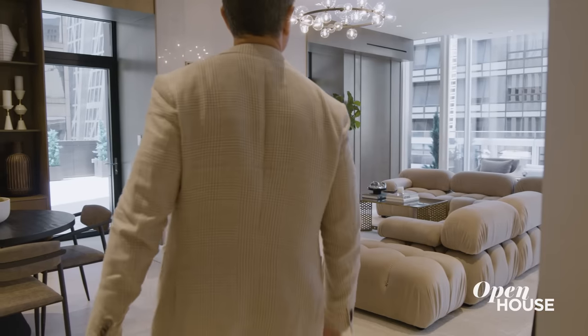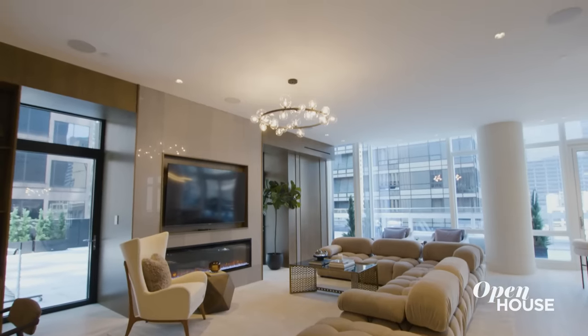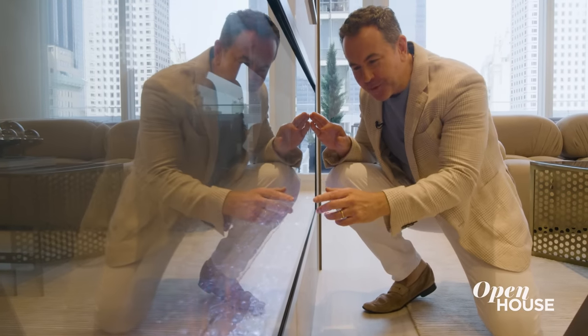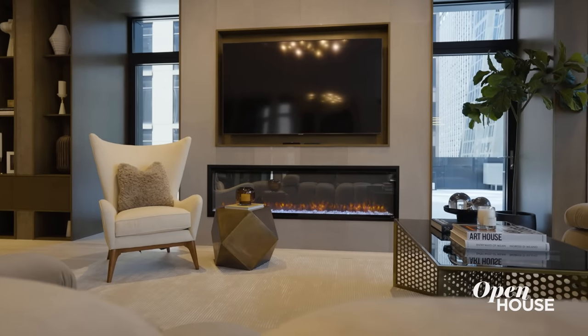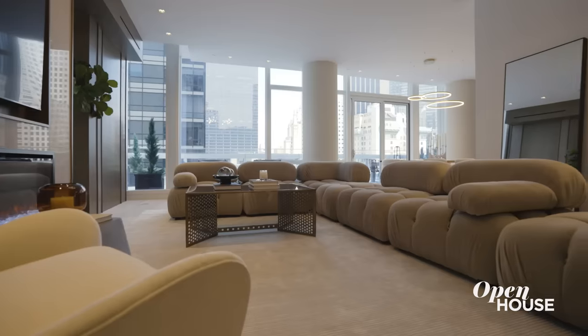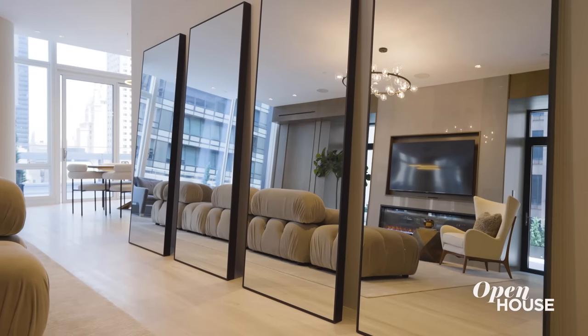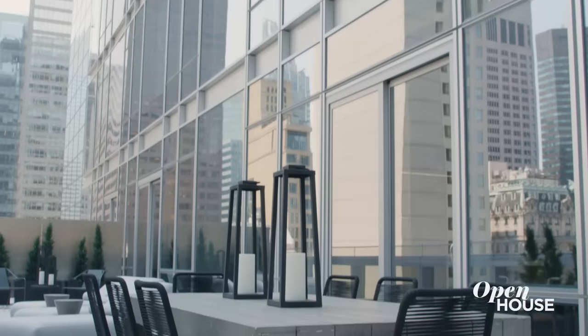First impressions matter — they set the tone for the entire home. As you turn the corner from the entry, you spill into this immense living-dining space: soaring ceilings, marble floors, an integrated fireplace, and walls of floor-to-ceiling windows. There's a warmth and an intimacy here that belies its scale. And for those summer soirees, all of these doors open for a seamless alfresco experience.